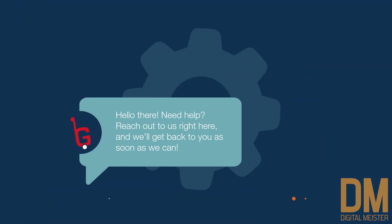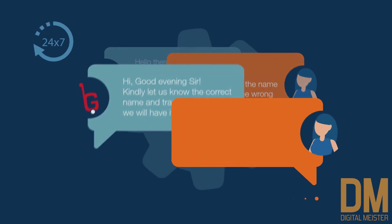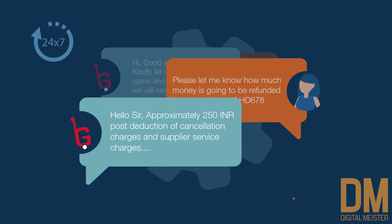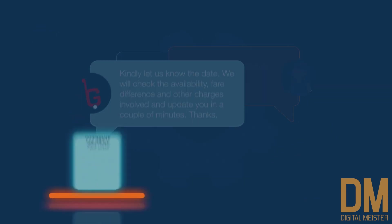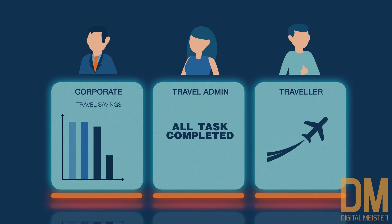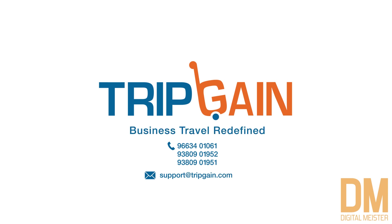It's not just about booking. Our 24x7 chat support is fully committed to servicing your every requirement with regards to bookings or modifications. TripGain lets you book and manage business travel like never before. To know more about integrating TripGain with your business, call us at 938-09-01951 or write to us at support@tripgain.com. TripGain – Business Travel Redefined.